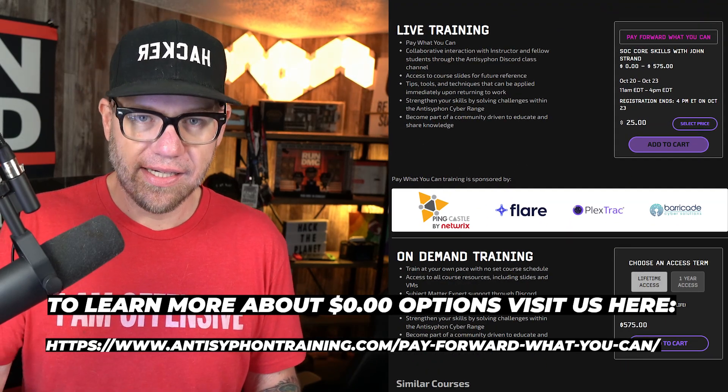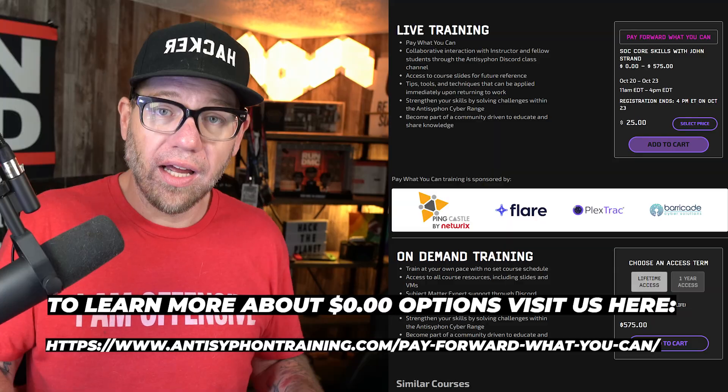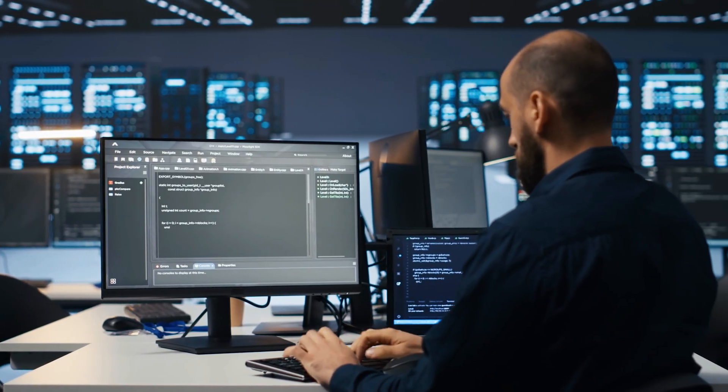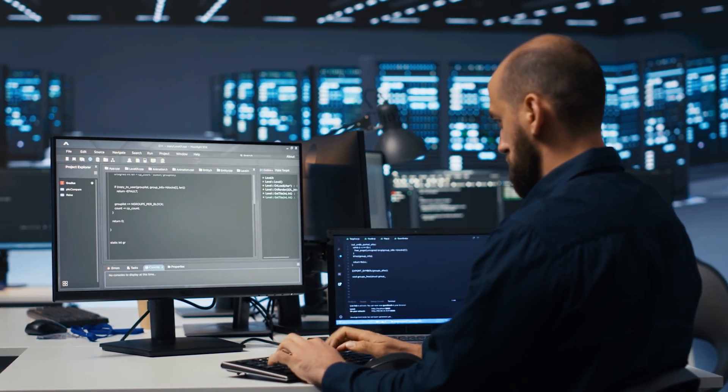In the 16-hour SOC Core Skills class — which starts at $0 and includes access to labs — you get your hands on the keyboard, following along with John doing all the fun hacky-hack things. You're learning how to defend against networks and how offensive security people are attacking networks, and you actually get your hands on the keyboard to do these things. The best learning experience, especially when it comes to technology, is getting your hands on the keyboard and getting familiar with these tools and technologies.